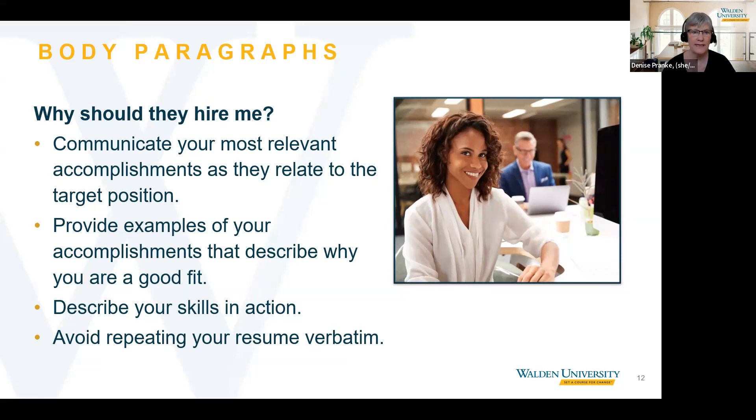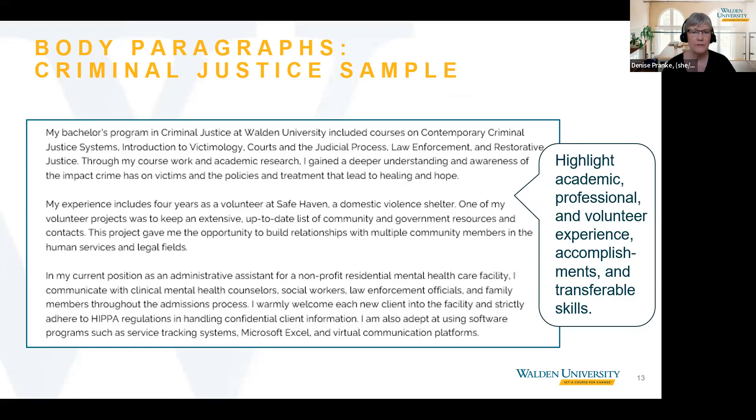Let's look at the body paragraphs for our three examples. In the criminal justice sample for the victim advocate position, the applicant's first body paragraph is about her academic program and knowledge. Her second body paragraph is about her relevant volunteer experience, and her third body paragraph is about her current position. She prioritizes the paragraphs by importance. If you're making a career transition, it often makes sense to have the paragraph about your academic program first, because that's likely to be your strongest qualification.